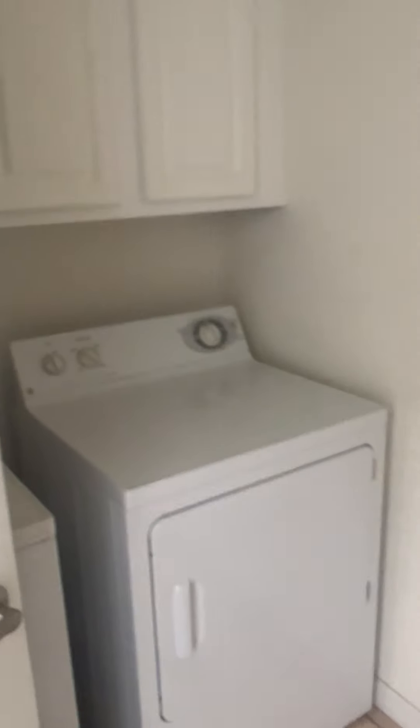Just inside the door on the right we have the washer and dryer, and some built-in cabinets — that's nice. Back in that closet there's the hot water heater.